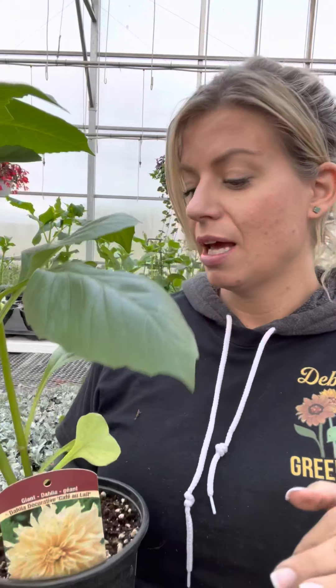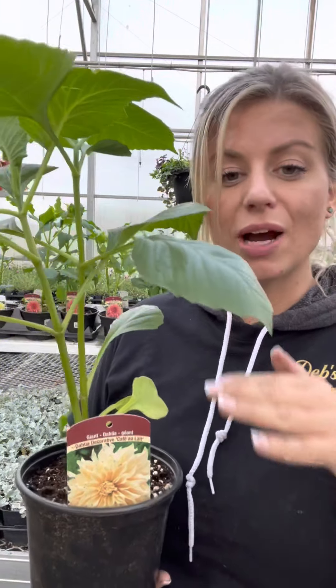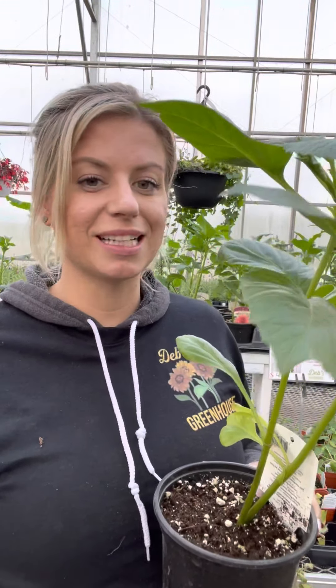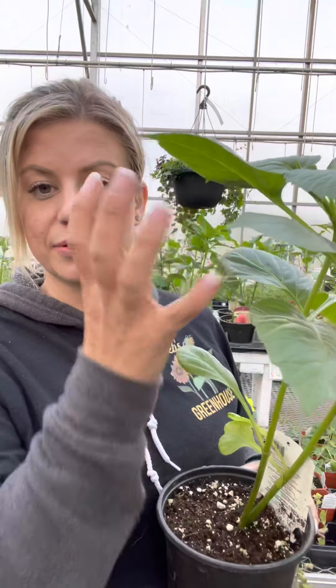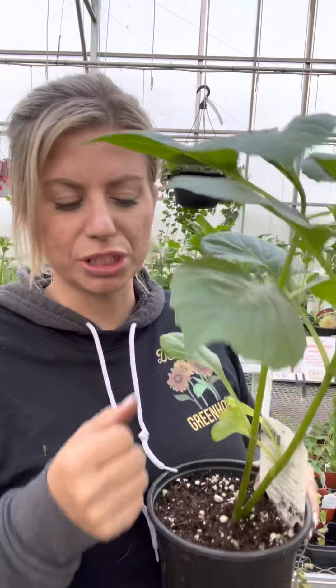They're not hardy here in our region — here in Alberta, dahlias are not hardy, and to save the tubers year after year you have to dig them up. In the fall, we'll get what's called a killing frost, and that's when a lot of annual plants die. Sometimes that's not until late September — it just depends on the year. They'll be noticeably dead: the leaves and stem will turn black and might even be mushy.